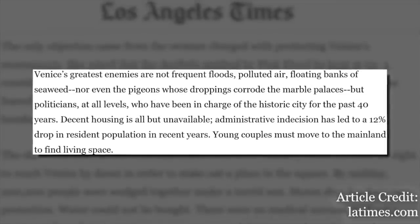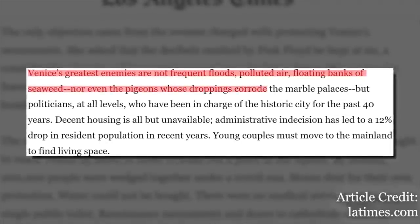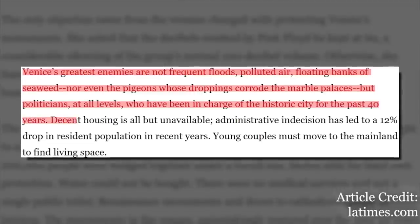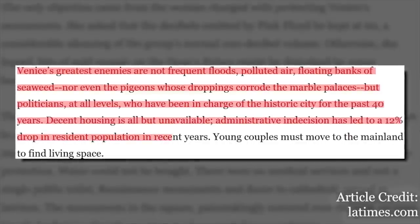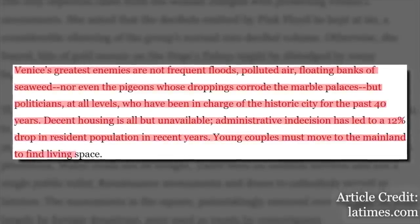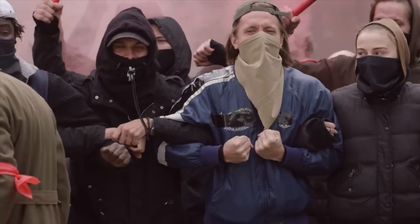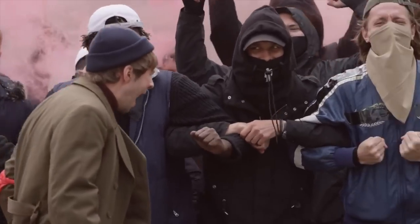While residents of the city were livid that the concert went ahead, they also had other underlying grievances against their local politicians and government. The LA Times wrote in 1989 that Venice's greatest enemies were not frequent floods, polluted air, or even pigeons, but politicians at all levels who had been in charge of the historic city for the past 40 years. Decent housing was all but unavailable, administrative indecision had led to a 12% drop in the resident population, and young couples had to move to the mainland to find living space. The paper chalked up a bureaucracy rife with inefficiency and corruption for creating the underlying resentment — add to these grievances a poorly organized Pink Floyd concert, and it was no surprise what came next.